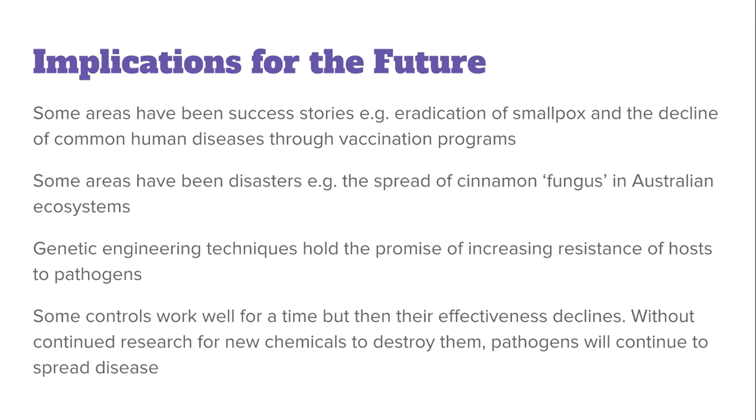Some controls work well for a time but then their effectiveness declines, as organisms naturally evolve to become resistant to these programs. Without continued research into new chemicals and new ways to prevent resistance, pathogens will continue to spread diseases.